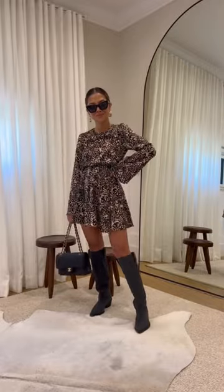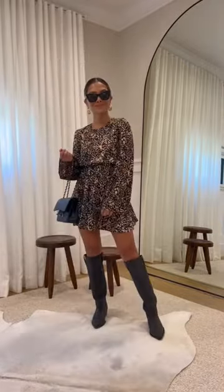And lastly, I'm taking this printed swing dress and pairing it with these cowboy boots. This is the perfect look for brunch or going out on the weekend.